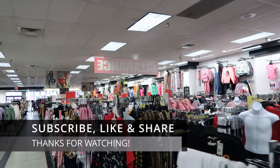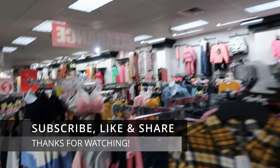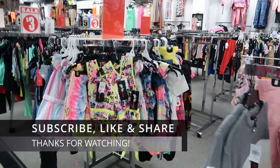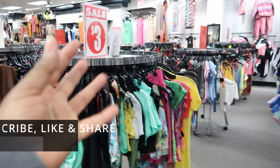Alright guys, I guess that's going to do it for me today here in Rainbow. Don't forget to like, comment, and subscribe. Share this video with your friends and family, and I will see you guys in the next video. Bye!